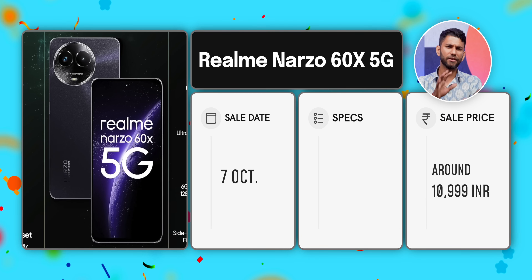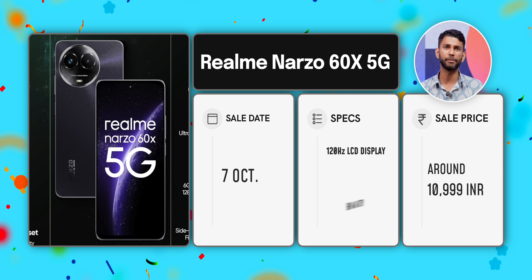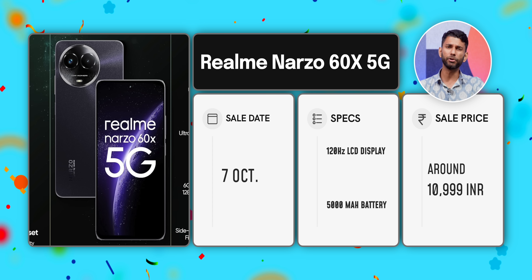Moving on to around 12,000 rupees — this is the price where you start seeing 5G phones. On Amazon, you will see the Realme Narzo 60X 5G. It usually sells for around 13,000 rupees, but during the sale you will get it at 10,999. Specs are decent: you get a 120Hz high refresh rate LCD display and a 5,000 mAh battery. But the biggest pro here is 5G — you get about 9 5G bands, making this one of the most affordable 5G phones with good specs.